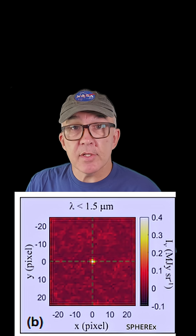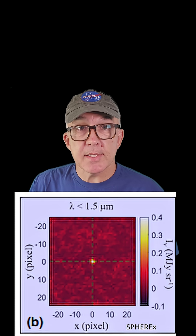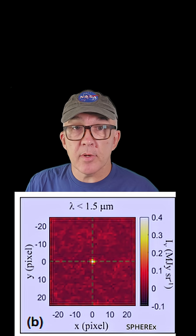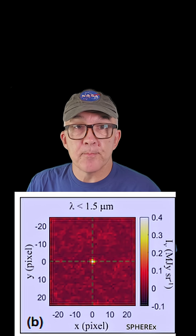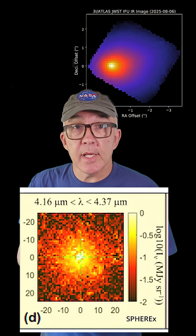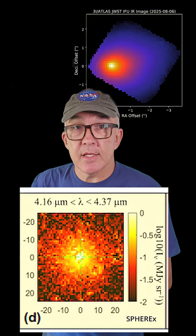SPHER-X didn't find any evidence for a dust coma, but that's not surprising because SPHER-X pixels are around 6 arc seconds, and we know from Hubble Space Telescope observations that the continuum coma is likely 3 by 5 arc seconds — meaning SPHER-X wouldn't have the ability to resolve it. However, SPHER-X did see a strong coma in carbon dioxide, as you can see here, extending about 3 arc minutes in radius.